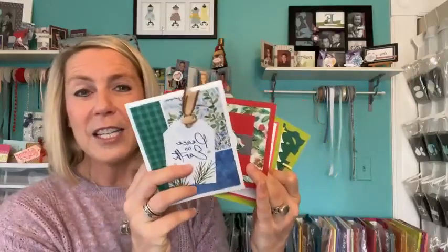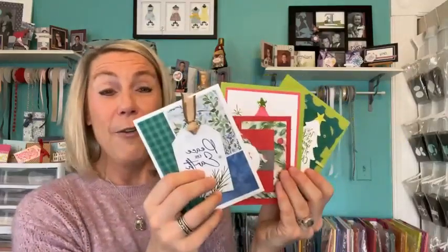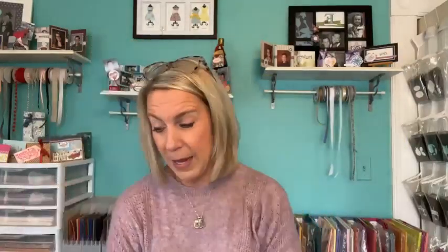We are going to do our drawing. If you ordered through me using the host code, you automatically get all four of these cards. I did these two cards on last week's Facebook Live, and I was so excited about them. If you order through me, you get all four of these cards as a thank you from me.